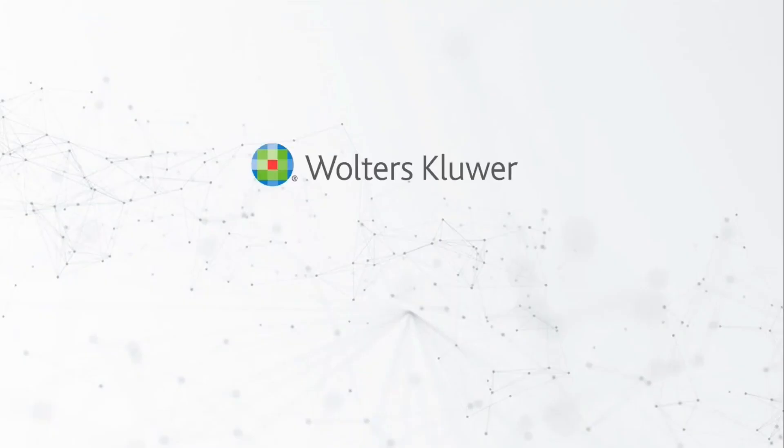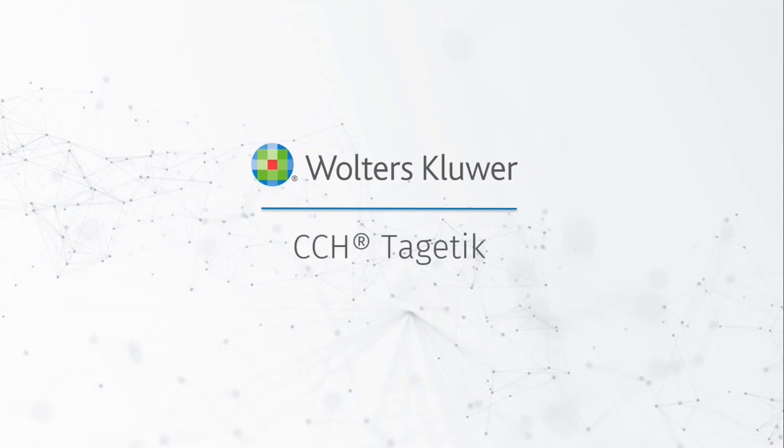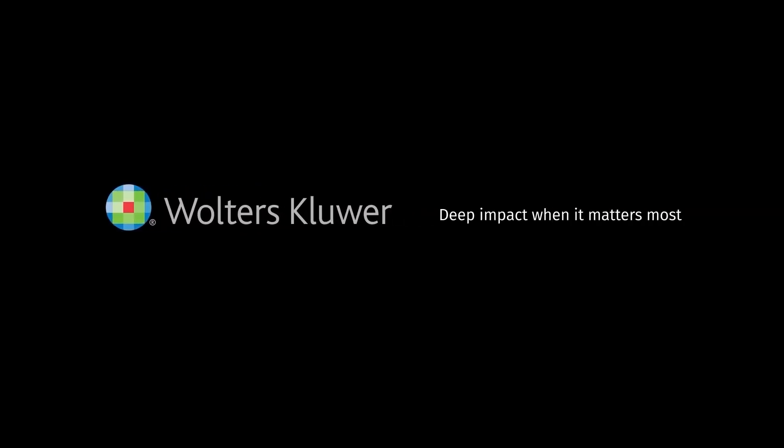Get the ultimate performance and real-time analysis with CCH Cygnetic for SAP HANA.